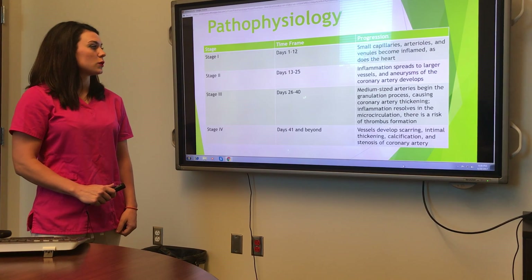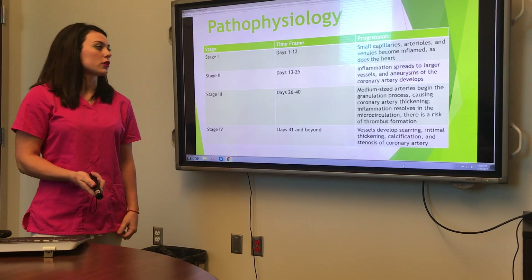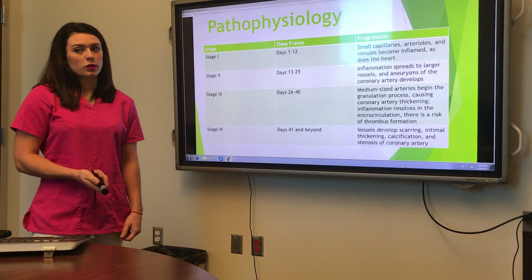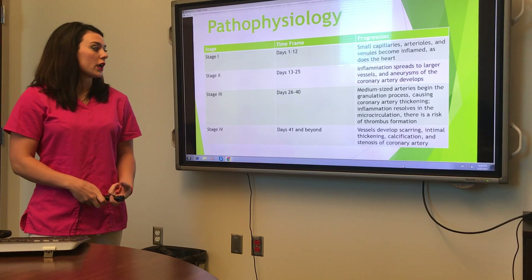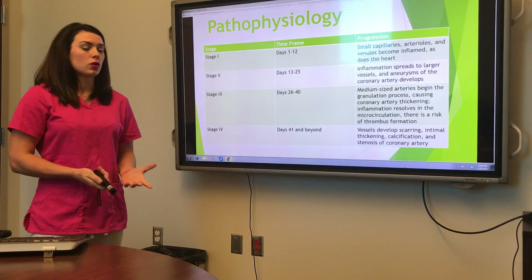Stage three is twenty-six to forty days, when granulation starts occurring and the coronary artery thickens. This is when you have high risk for thrombus formation. In stage four, forty-one days and beyond, there's vessel scarring, thickening, calcification, and stenosis of the coronary artery.